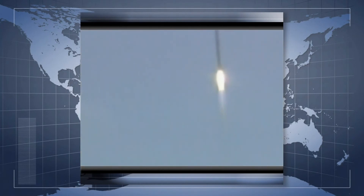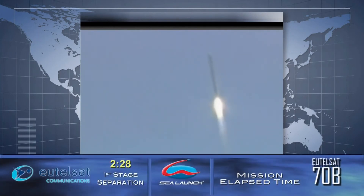Propulsion system performance is nominal. Flight is nominal. RLV stabilization is nominal. RLV is now transonic. Main engine pressure is nominal. Liftoff occurred at 20 hours 43 minutes 59.237 seconds UTC.